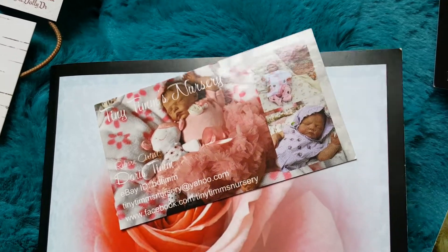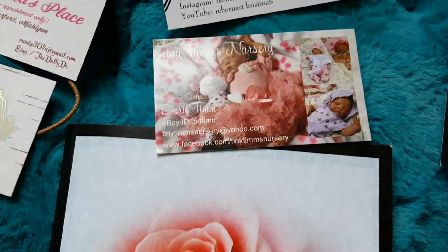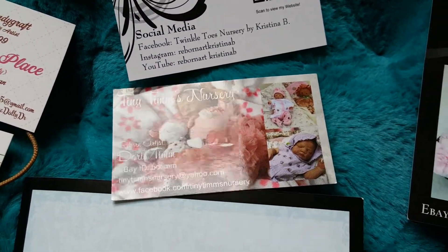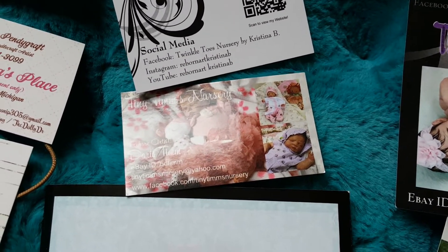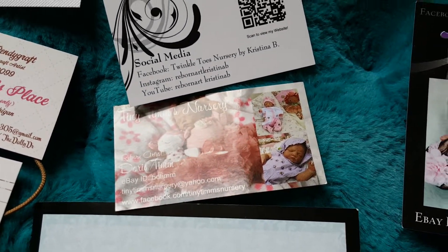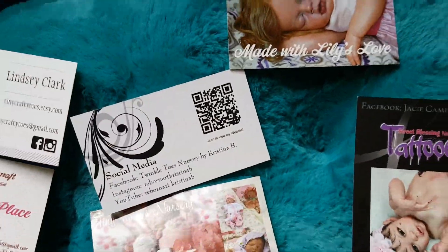Then here is Tiny Tim's Nursery — she's on eBay and Facebook. We talked to them for quite a while. She does silicones and reborns and does a really good job with weighting. If you want a heavy baby, that is who you should go to because you are guaranteed to get a heavy baby no matter the size of the baby.